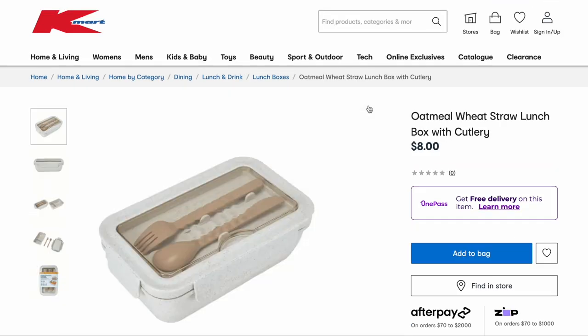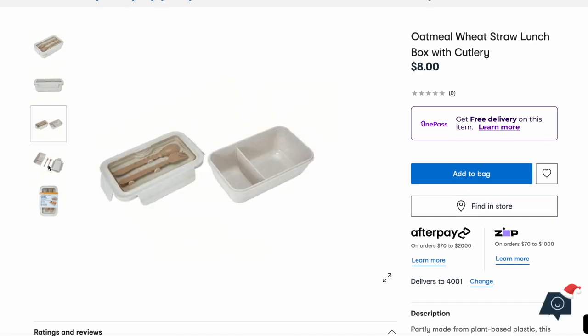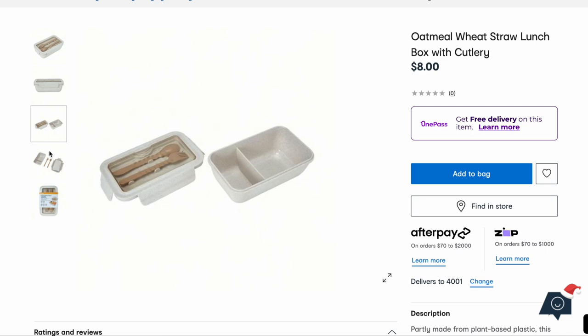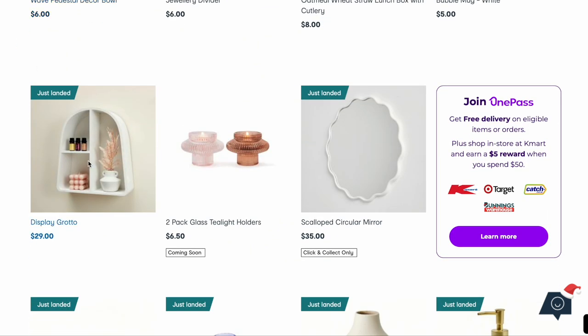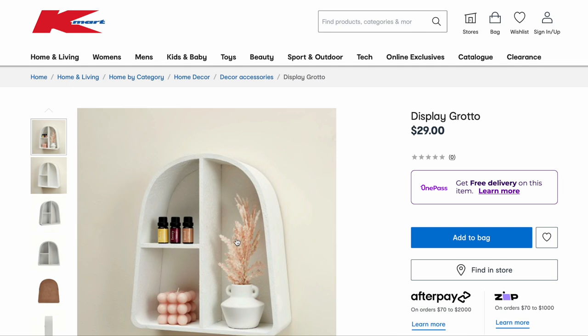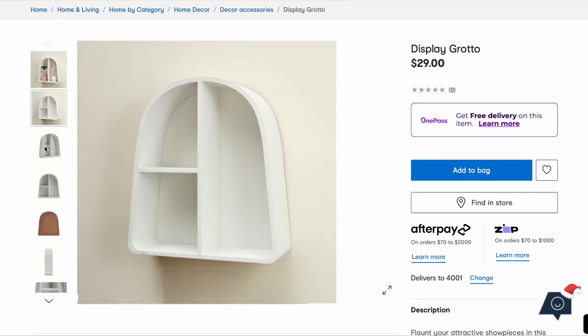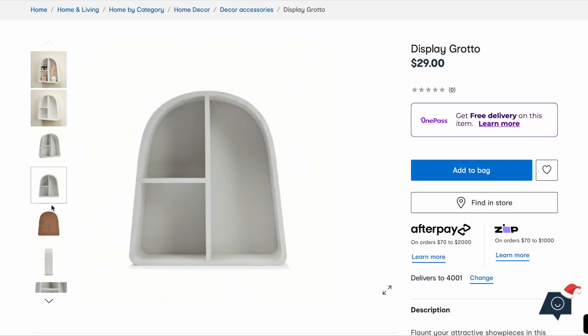Okay, this lunchbox — wow, it looks like it comes apart. There's a little top compartment with your fork and knife. And this display shelf — just yes, Kmart, absolutely stunning. You could hang that on your wall or sit it on a shelf.